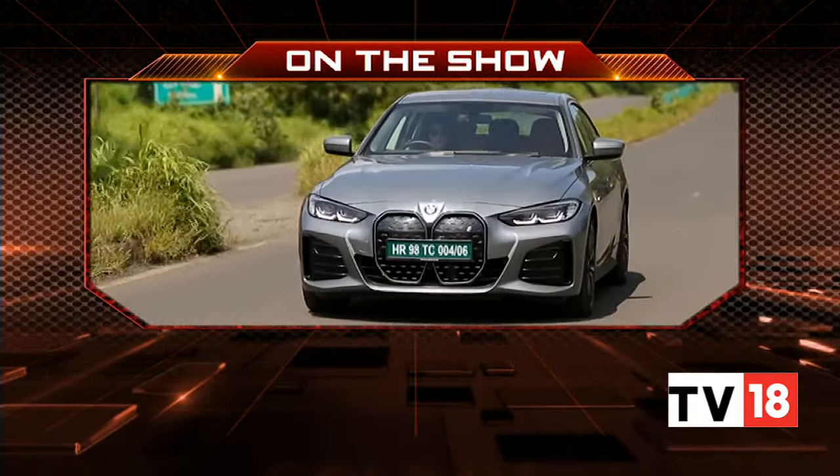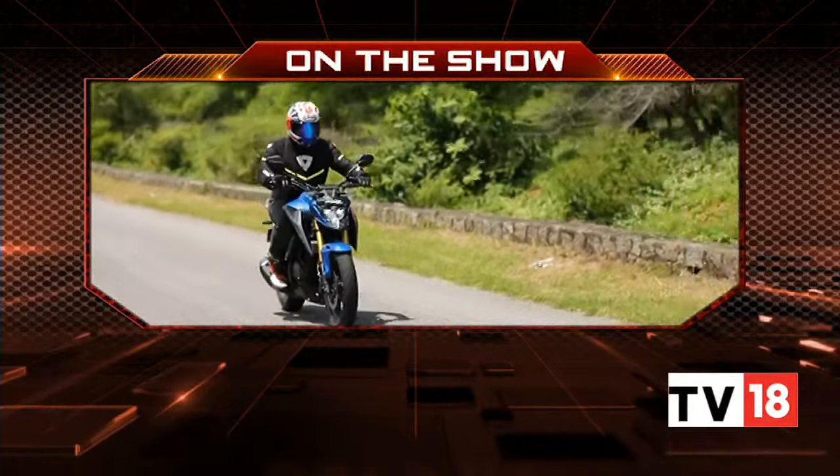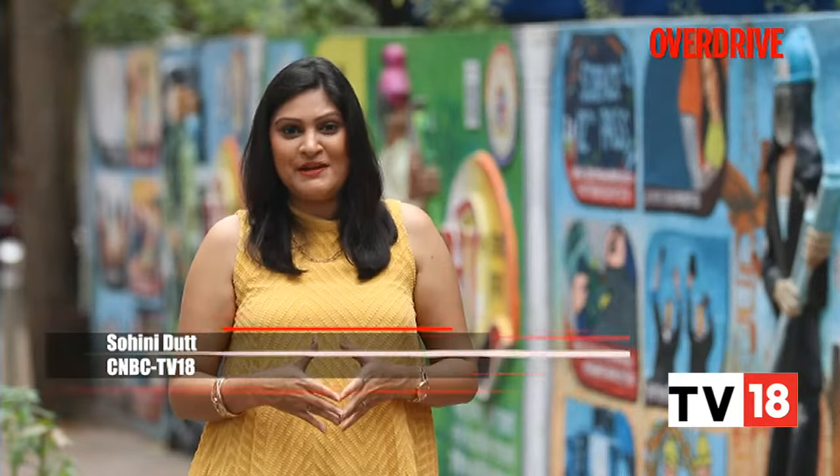On Overdrive today we bring you the BMW i4 road test, a quick ride in the Honda CB300F, and a special treat from Britain. Hello and welcome to Overdrive, I'm Saini Daad. BMW has always been known to put driver's needs first, which is why we were very curious to find out whether their electric cars would also retain this aspect. Here's Toohin with the first drive review of the BMW i4.